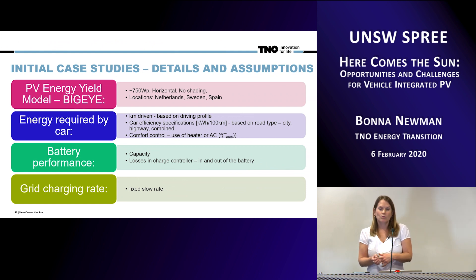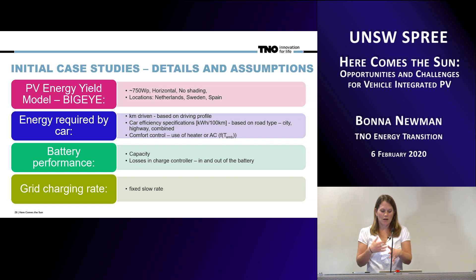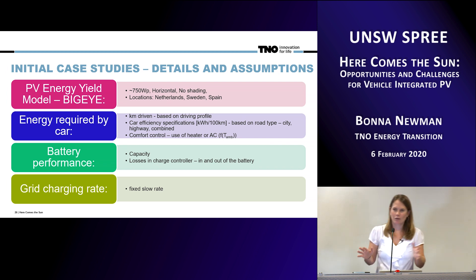In our initial case studies, we're assuming about 750 watts on the car from solar. In the future, we'll integrate the more detailed model of our PV module. We address the questions of how many kilometers a car will drive — the driver profile model. In most cases, we're using a Nissan Leaf, one of the most energy-efficient electric vehicles on the market. We can also add in comfort control such as air conditioning or radio. We take into account battery performance, capacity, efficiency of the charge controller, and how you would do your charging. We've assumed a fixed slow rate for grid charging, as that's the most common way of charging for most EVs at this point.